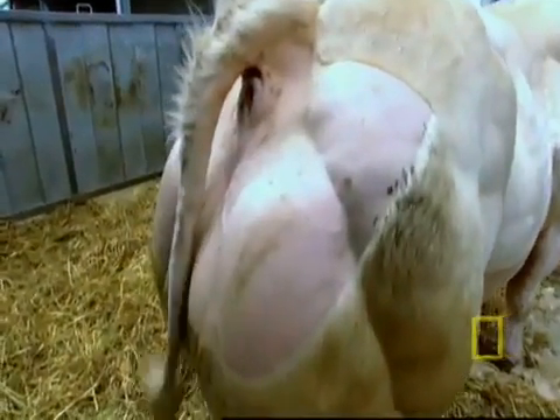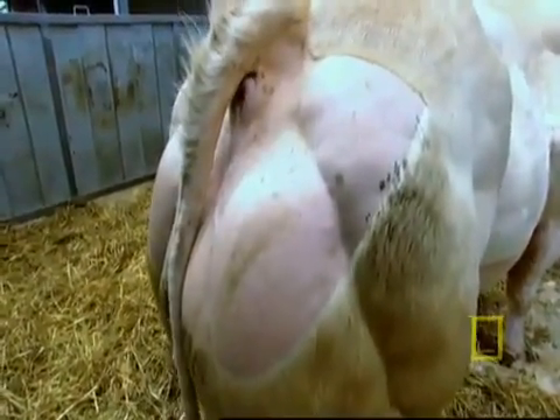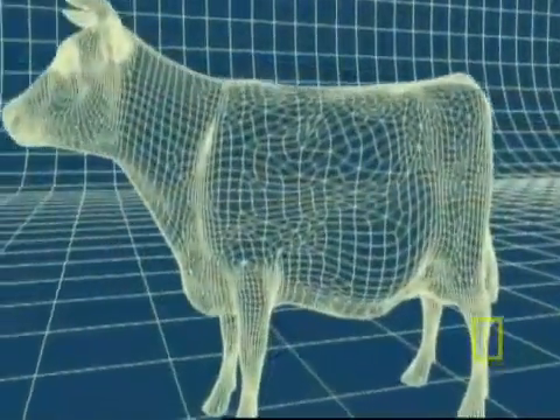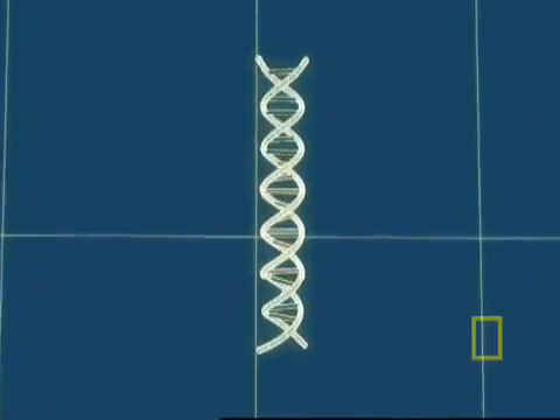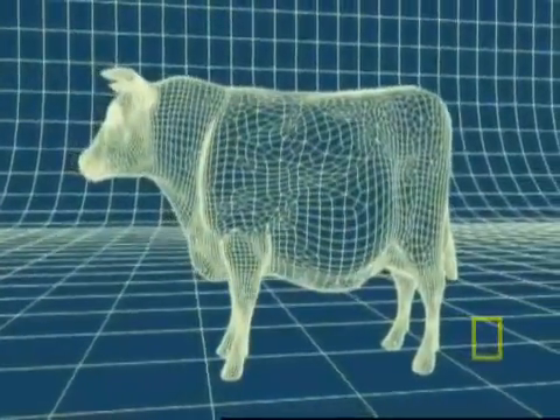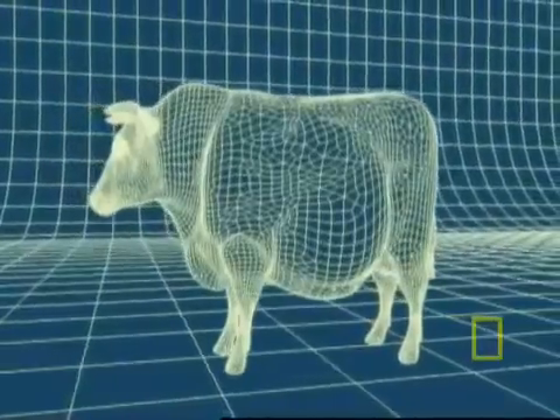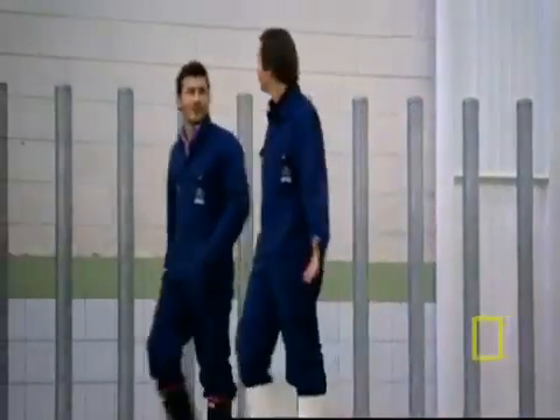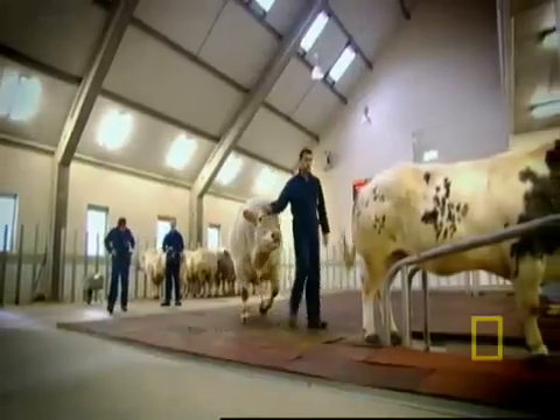So what is the science behind the Belgian blues? There is a gene that regulates the growth of muscles in cattle. These cows have been selectively bred from animals that contain a copy of this gene which doesn't work. As a result, their muscles grow far larger than normal. To ensure the defective gene is passed on, sex for the Belgian blues has been replaced by technology in the form of artificial insemination.